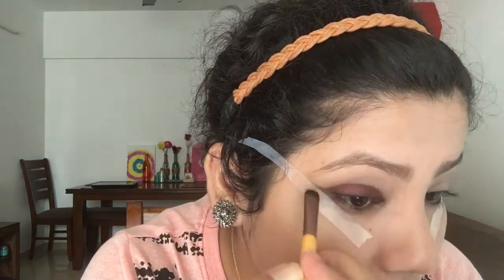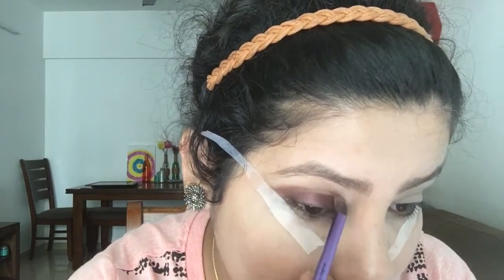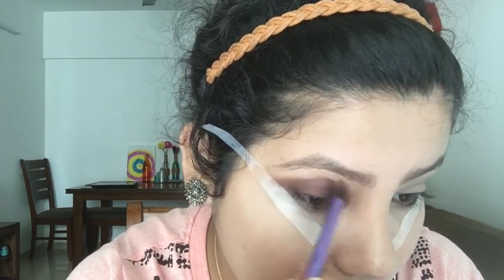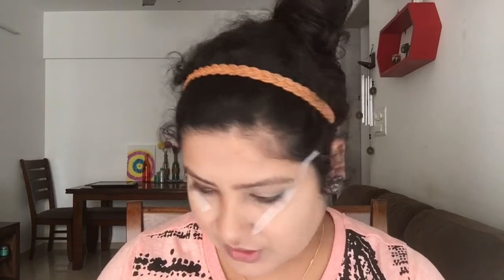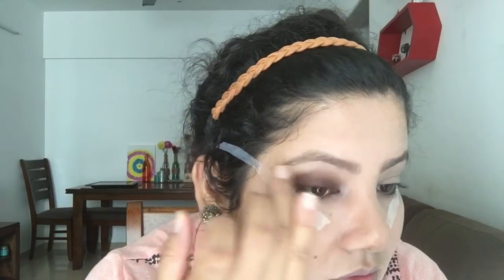Once the burgundy is blended out, I'll use a brown color and mix the shades. Then I want to highlight the tear duct area and the brow bone. I'm using my NYX eyeshadow palette — just using my finger to apply the highlight shade to the tear duct and brow bone area.